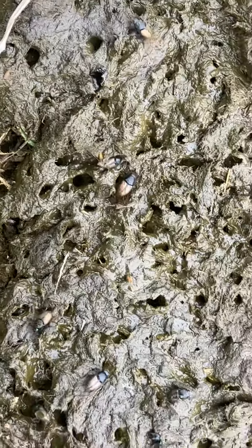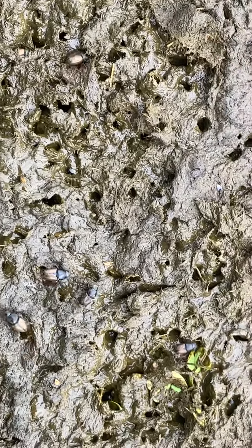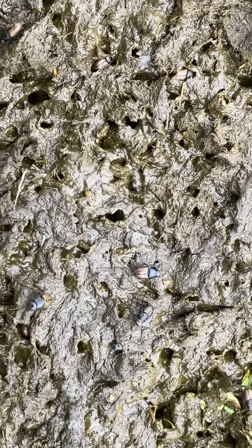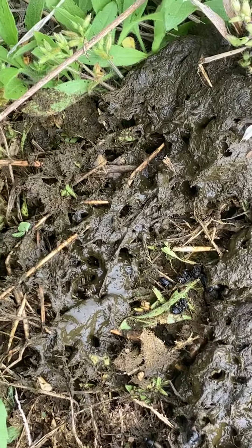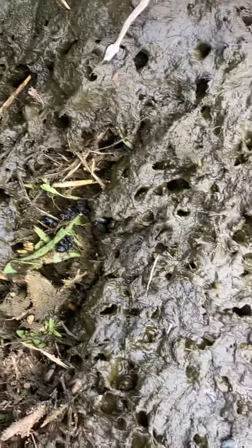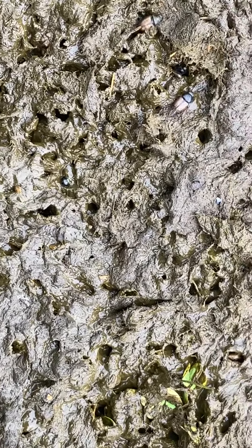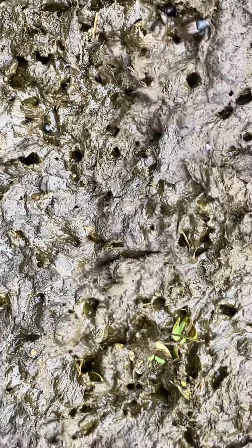Manure has been here two hours. It won't last two days with this kind of dung beetle activity before they will have it desiccated and most of it buried in the ground. Most of these you're seeing on top here are dwellers, but I have seen some gazelle dung beetles under there that are already burying this manure in the ground.